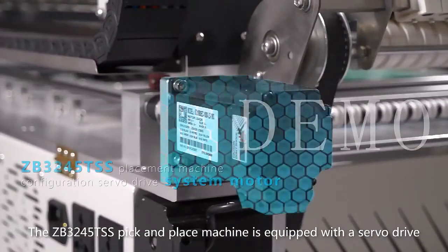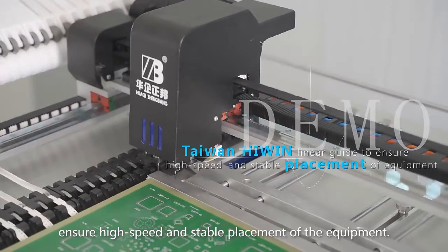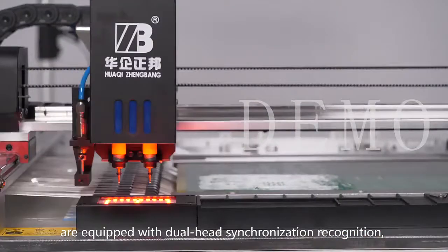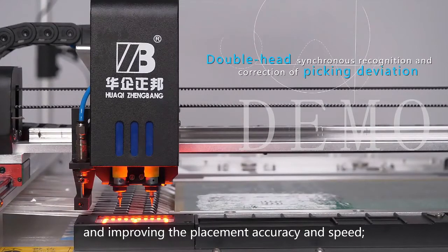The ZB3245-TSS pick and place machine is equipped with a self-drive system monitor and Taiwan-grade components to ensure high-speed and stable placement. A total of four high-resolution CCD industrial cameras are equipped with downward synchronization recognition, correcting peak deviation and improving placement accuracy and speed.